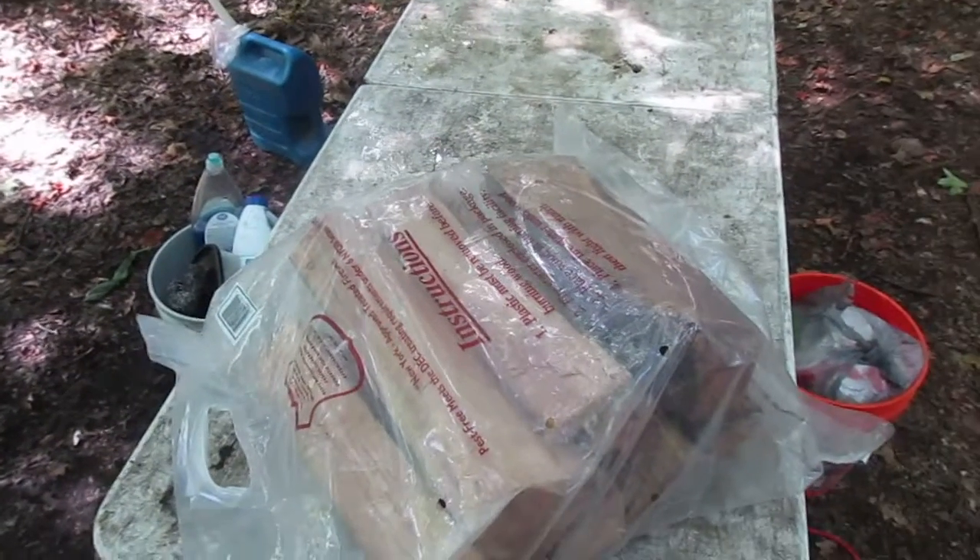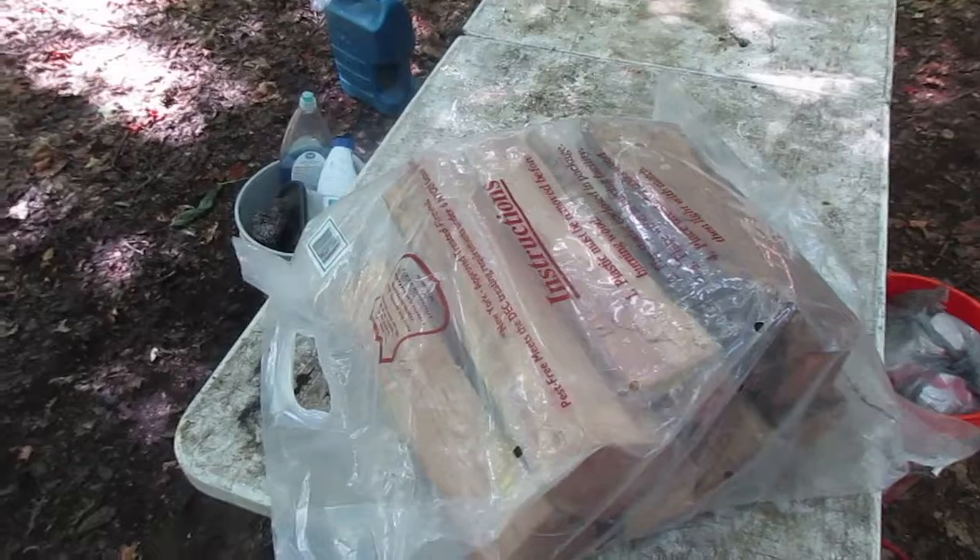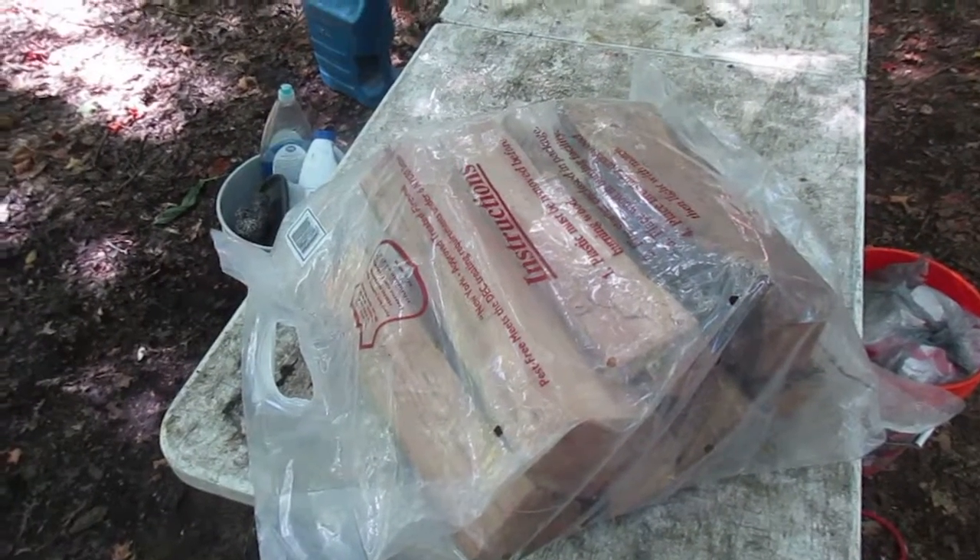I always try to get locally sourced wood from around the woods, but sometimes it's getting dark or it's not a good place, and you just don't have access to good wood like that.